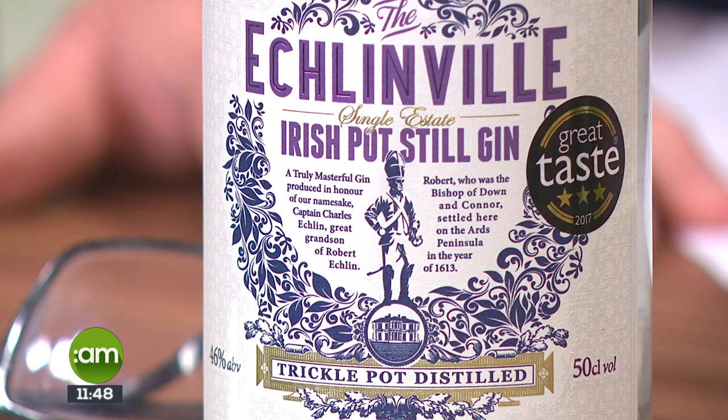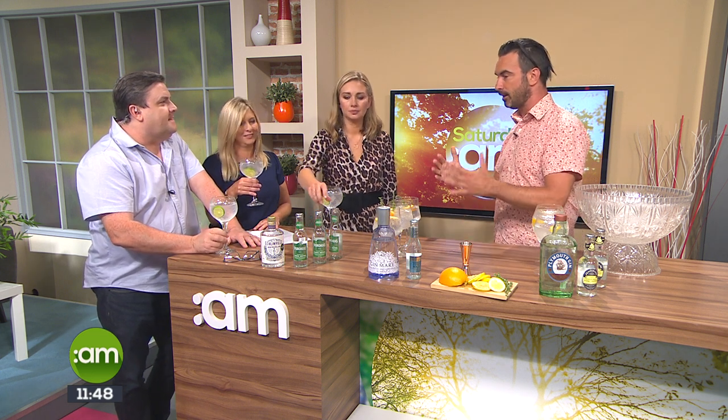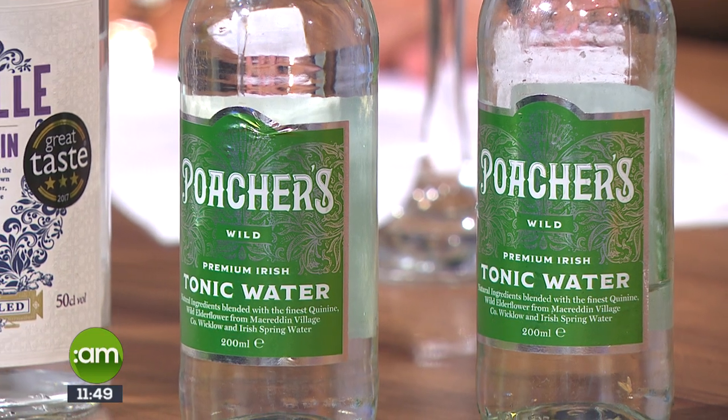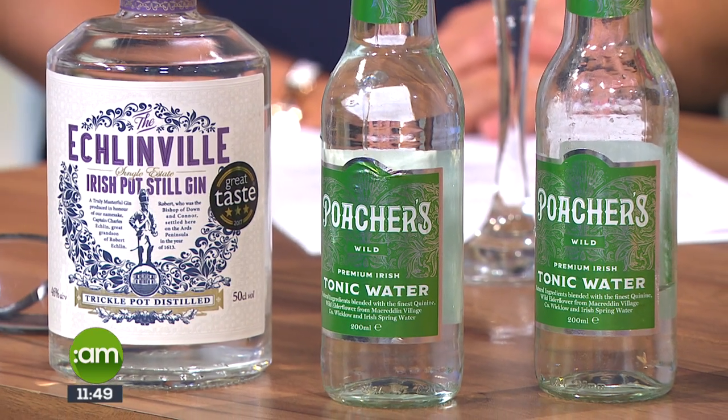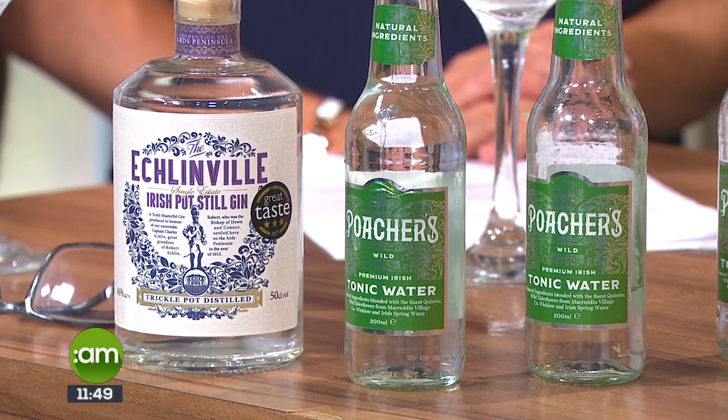What they actually recommend is an elderflower tonic water. This one is Poachers Wild Tonic Water, made with wild elderflower from the Brook Lodge Hotel in Wicklow. So it's a really nice all-Irish gin and tonic — a great serve. It's very drinkable and really different. The tonic water isn't too sweet, which is always a very important component to keep in mind. The elderflower tonic is a nice addition — very summery.